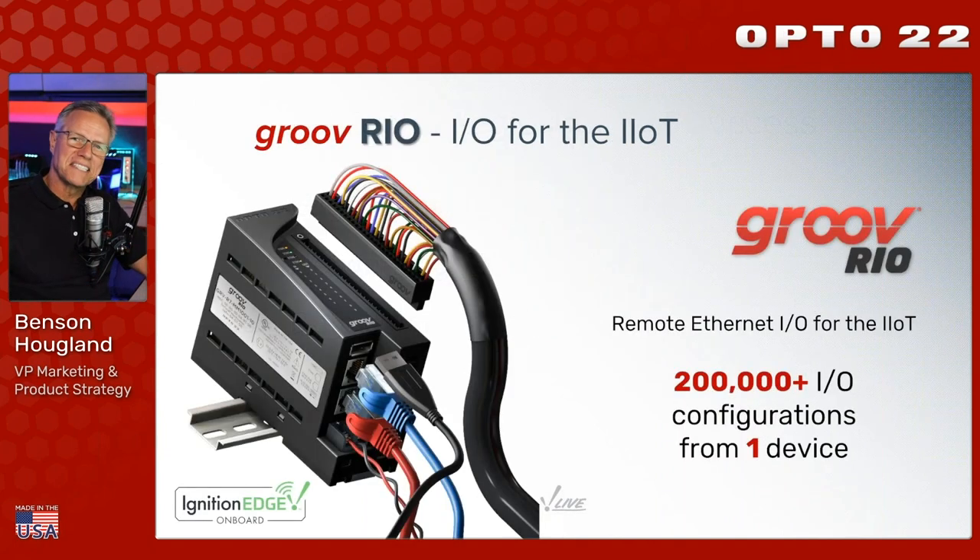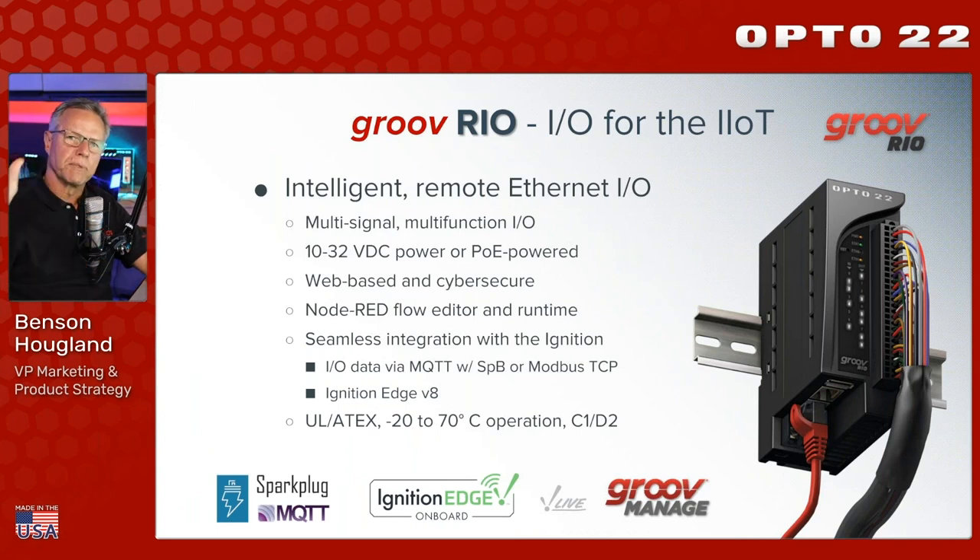Groove Rio with Ignition Edge - 200,000 IO configurations from a single device. At a top level, it is an Ethernet IO module designed to fit on a DIN rail. It's multi-signal, multi-channel, multi-function IO all in one single package. It can be line-powered or PoE-powered, which is what I'm doing here. It's web-based and cyber-secure with accounts and encryption - all the security capabilities we can stuff into this box are in there.